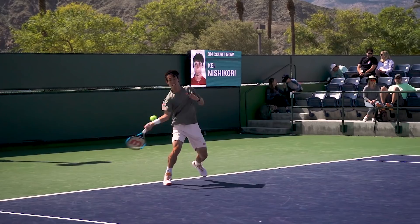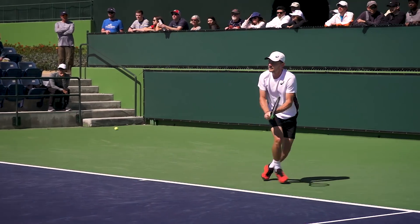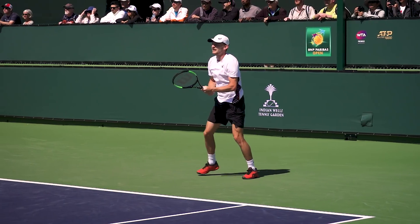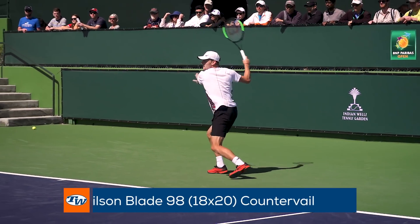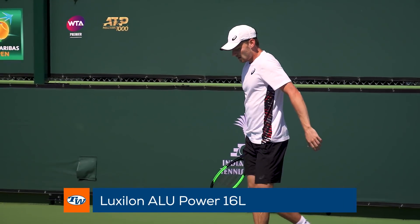He is getting ready for his upcoming matches by playing out some points with fellow Wilson-sponsored player David Goffin, who endorses the Wilson Blade 98 18x20 Counterveil strung up with Luxilon Alu Power 16L.